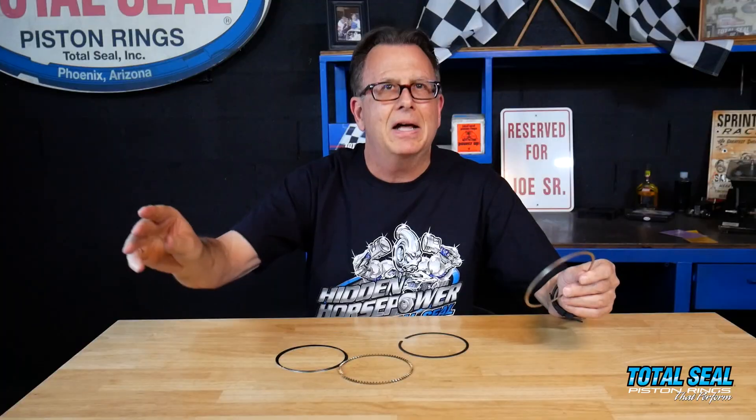One thing about PVDs is they're generally not soft — they're not molly. Everybody wants a molly ring; they want to put a ductile plasma molly because molly is a very soft product that seats up very quickly and easily. We've been working for quite some time trying to develop a coating process that gives us the best of both worlds — a ring that seats up like a molly but wears like a chrome nitride.